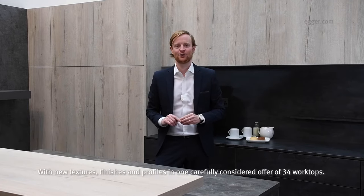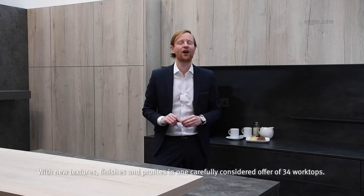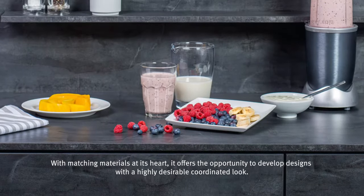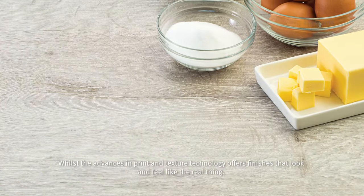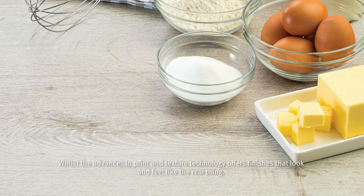The new Egger Worktop collection presents the latest in design and technology with new textures, finishes and profiles, and one carefully considered offer of 34 worktops. With matching materials at its heart, it offers the opportunity to develop designs with a highly desirable coordinated look, whilst the advances in print and texture technology offer finishes that look and feel like the real thing.